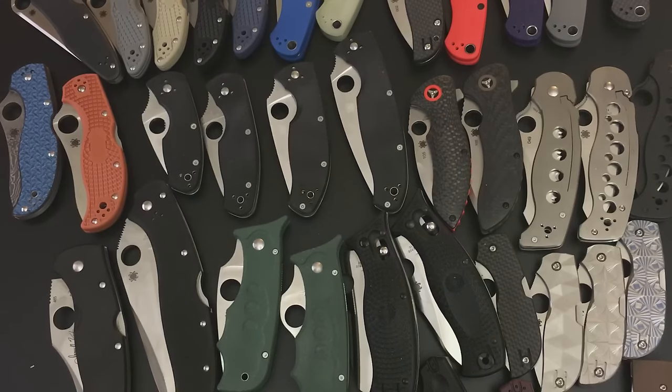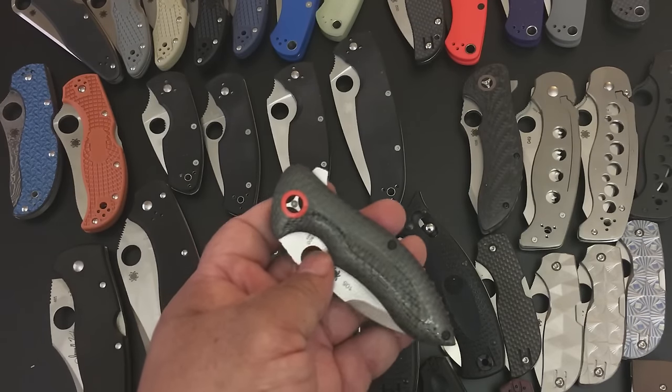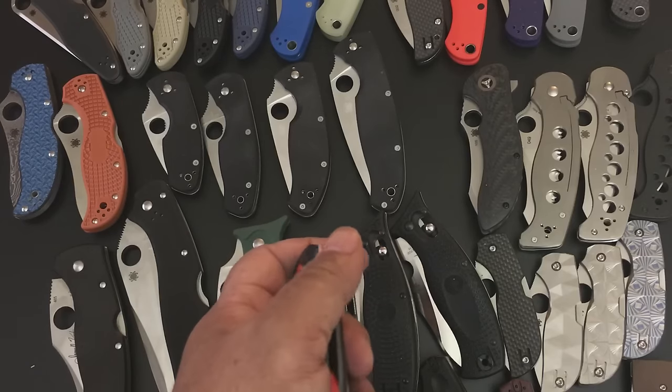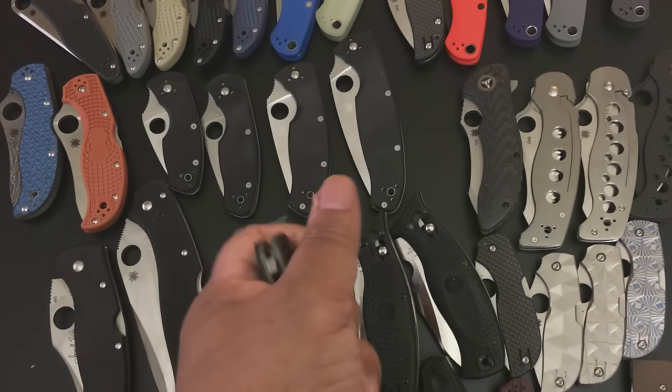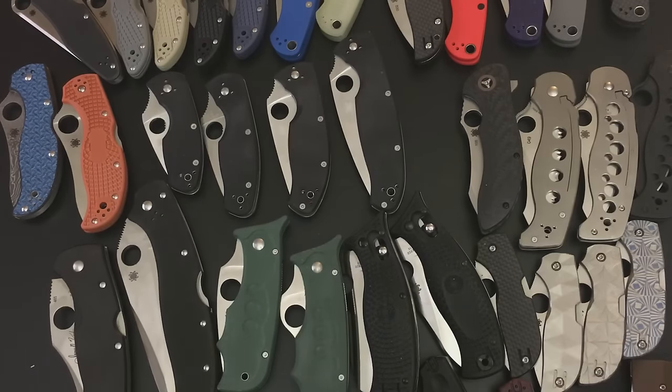If you know someone who wants to get into knives, nothing's better than the value folders. Now I have to tell you, I've been waiting for the Advocate. It's in the 2017 catalog from Spyderco — it's also in the second-half 2016 catalog. I have my fingers crossed that the new Gail Bradley flipper with CPM-M4 steel will actually make it out in December, right before the new year.